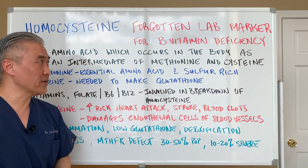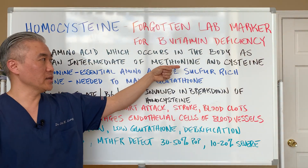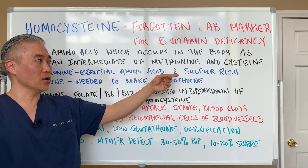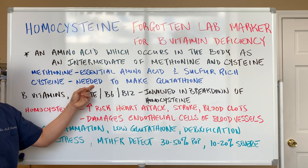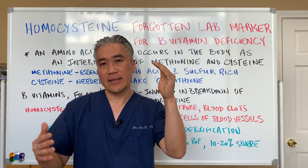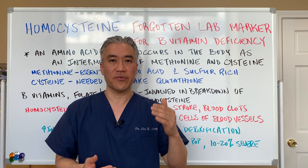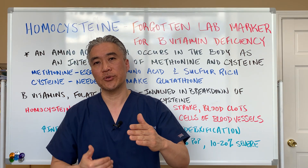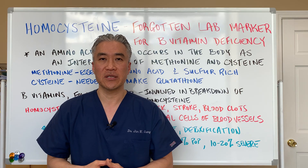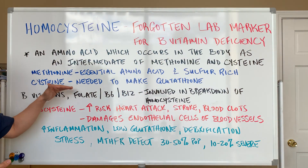Homocysteine: the forgotten lab marker for B vitamin deficiency. Homocysteine is an amino acid which occurs in the body as an intermediate between methionine and cysteine. Methionine is an essential amino acid and is sulfur rich. Cysteine is needed to make glutathione. So you take methionine, an essential amino acid, and it has to go from methionine to cysteine — the intermediary is homocysteine. You need B vitamins to convert from methionine down to homocysteine and down to cysteine, which is so important for the production of glutathione — a very potent antioxidant also involved in detoxification.